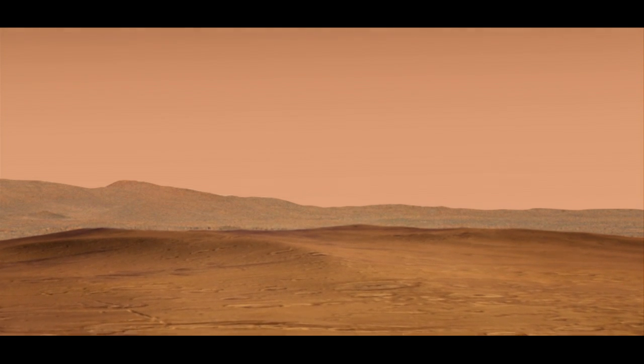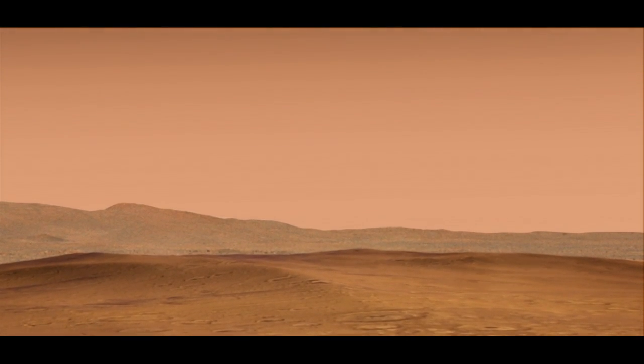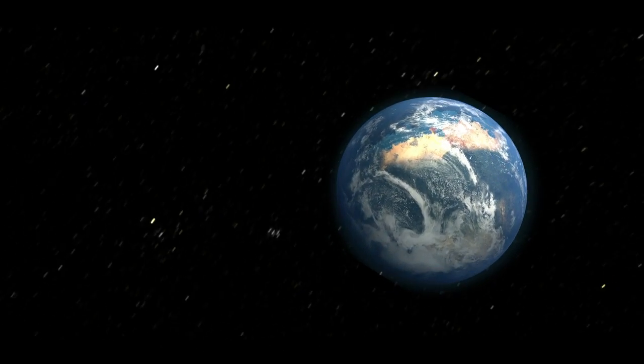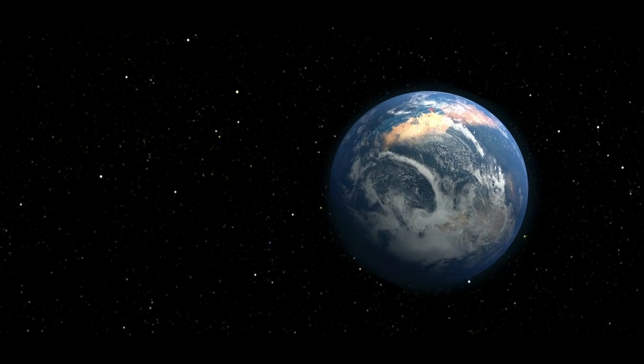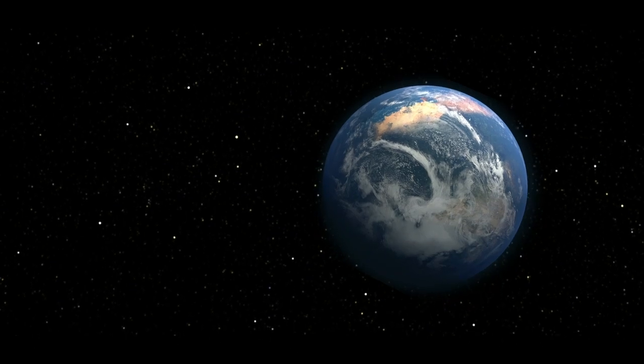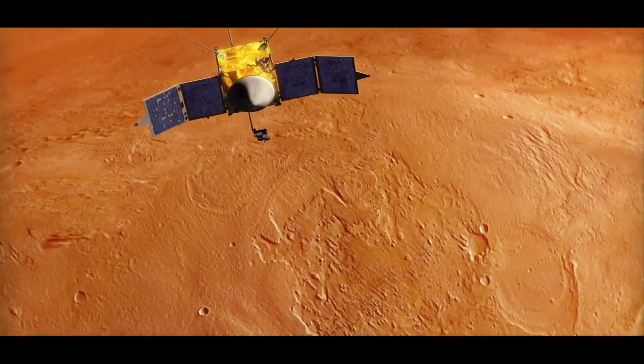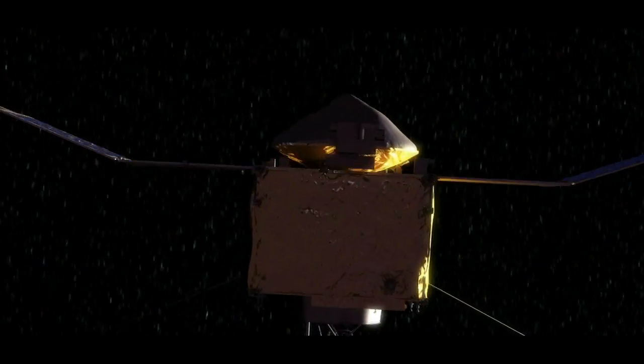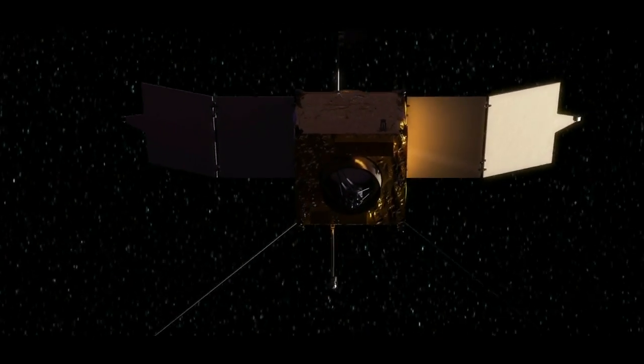When you look at Mars today, it appears to be a barren, dusty world with only a very thin atmosphere. However, some scientists think that Mars may have once had a much thicker atmosphere, maybe even one more like ours on Earth. So how does a planet lose so much of its atmosphere? NASA's MAVEN spacecraft will help give us clearer answers when it studies Mars' upper atmosphere, but scientists think that several processes may have had an impact over billions of years.